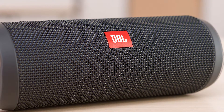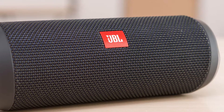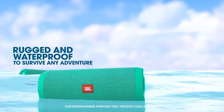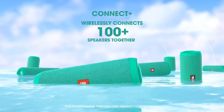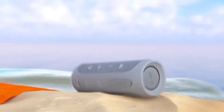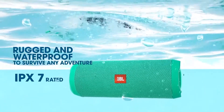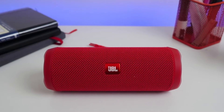It even removes worries of being submerged in water — I often take it to pool parties at my friend's house to double the music power. The battery is 3000 mAh and is claimed to have 12 hours of playtime, but if you run it at full volume it ends up at only four hours. Still, you will get at least seven-plus hours because you won't be playing it at full volume all the time.